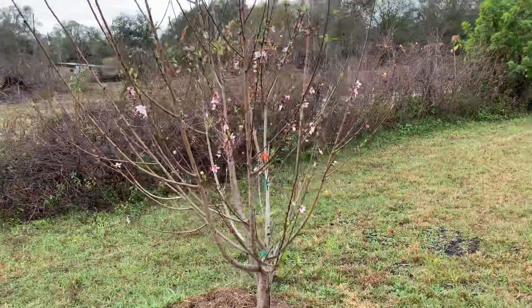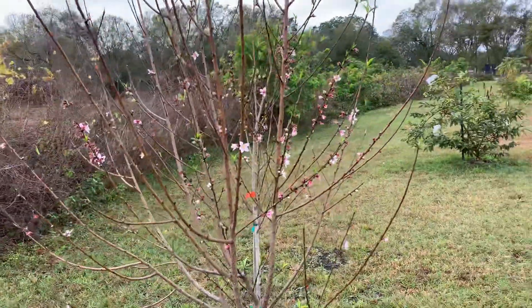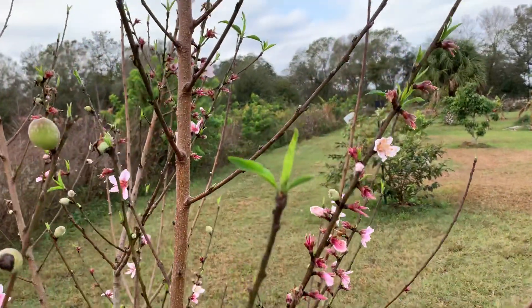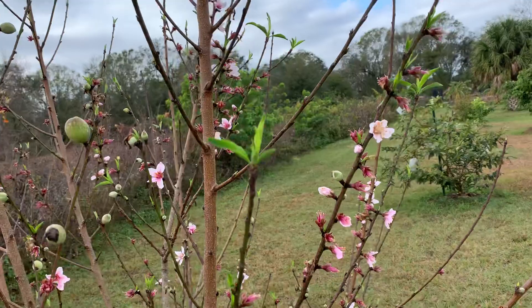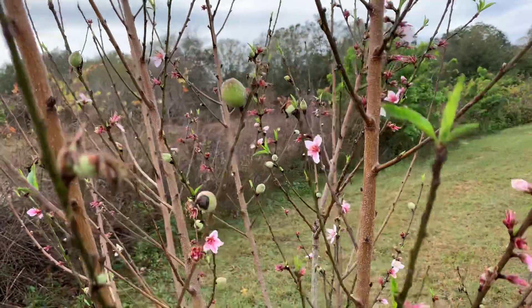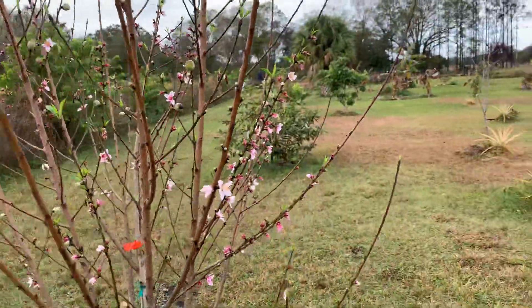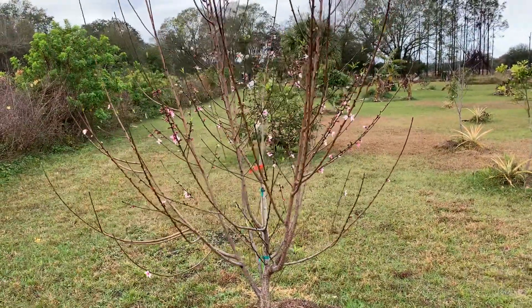Good morning fruit lovers, just a quick update on the Tropical Beauty peach. You can see it started to come back to life and put out new leaves after the winter. Here are the first peaches — looking pretty good so far. This tree is probably about 10 feet tall now.